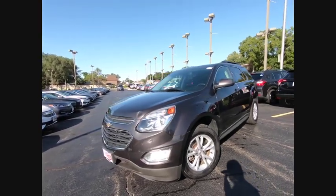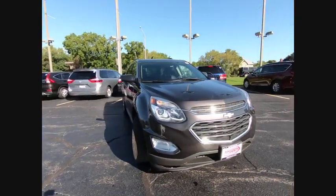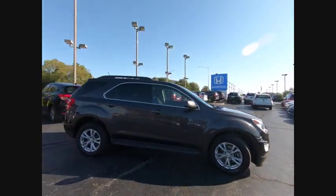We are pleased to show you the 2016 Equinox. Fuel efficiency, safety, and value equals the Chevy Equinox.